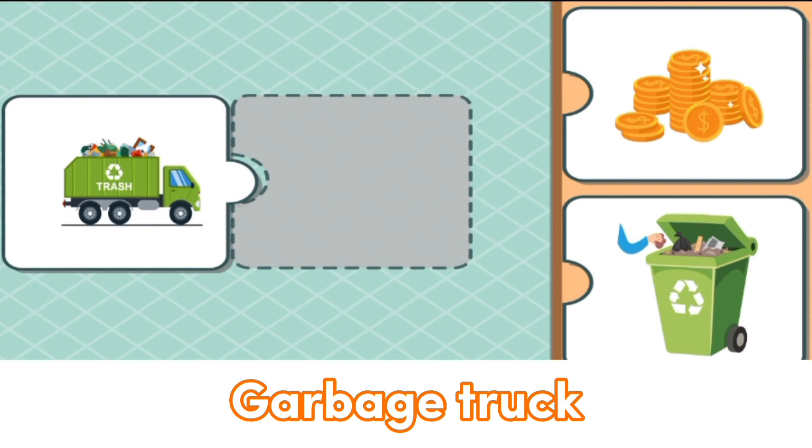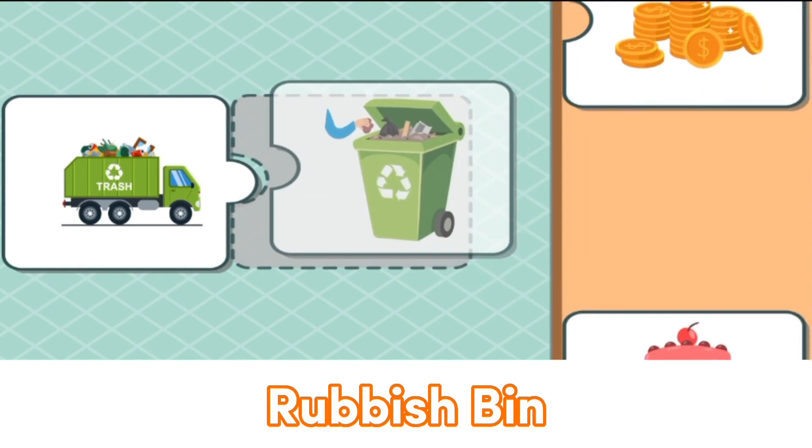Wow, garbage truck! Matches with rubbish bin.